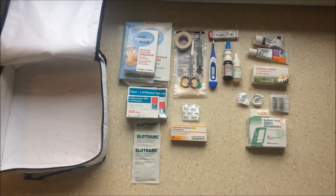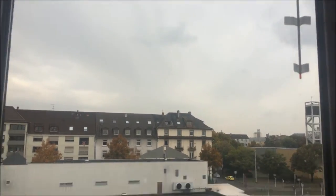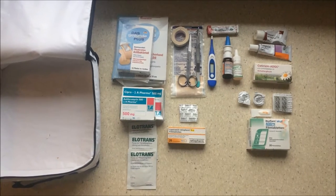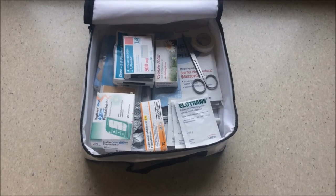Hello and welcome to the German Spearfishing Channel. While the weather is rainy and not nice enough to go to the water, I decided to clean up my equipment — my traveling equipment.